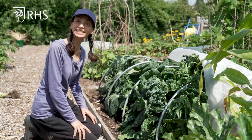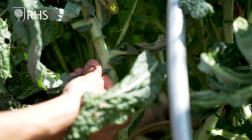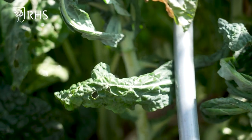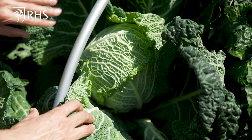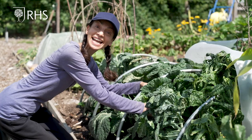In our brassica bed the kale is growing well. We can continue to harvest the leaves from the base upwards. The cabbage is getting bigger and will give us a sizable harvest later in the year.